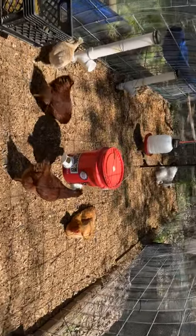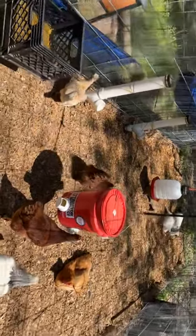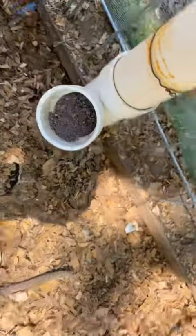I don't free-range my chickens. I don't let them out — they stay in this one coop. They eat out of a feed barrel, they drink out of a water barrel. They got calcium for the eggs and rocks to help them digest everything that they eat.